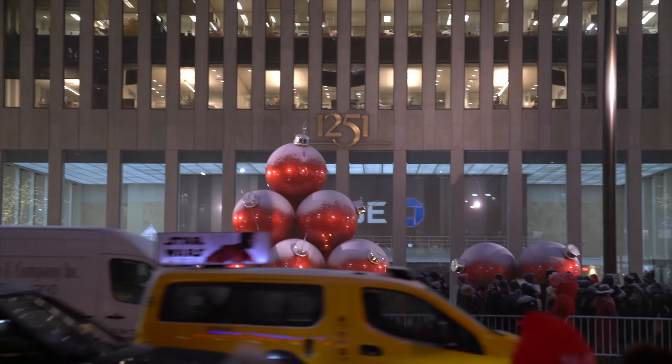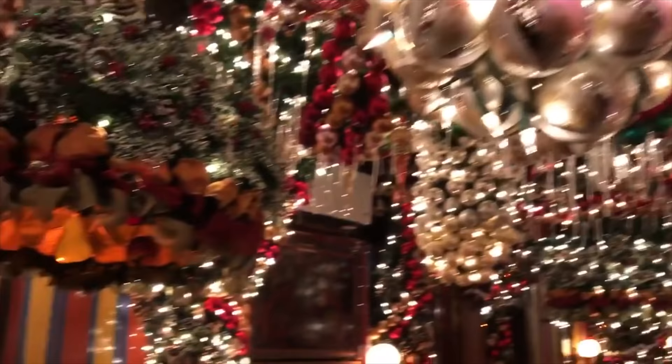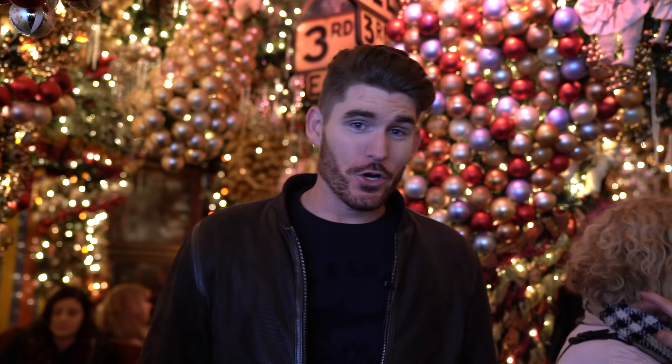Now if you're really trying to go all out with the holiday spirit, head to the next spot on my list: Rolf's Christmas Bar. It's a snug German restaurant and bar with an old world vibe, known around the world for its elaborate holiday decorations. But don't be surprised to see a line down the block — busy is an understatement.